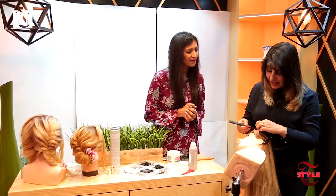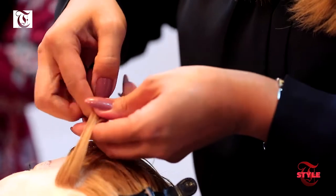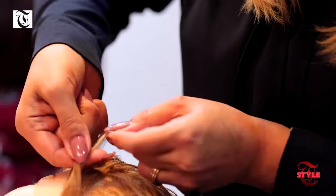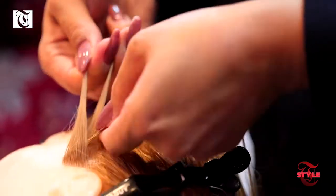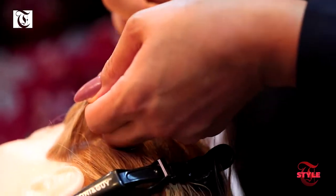For this kind of African braid I need three sections — one, two, three — and it's better to have small parts. You can twist them together like a simple braid.